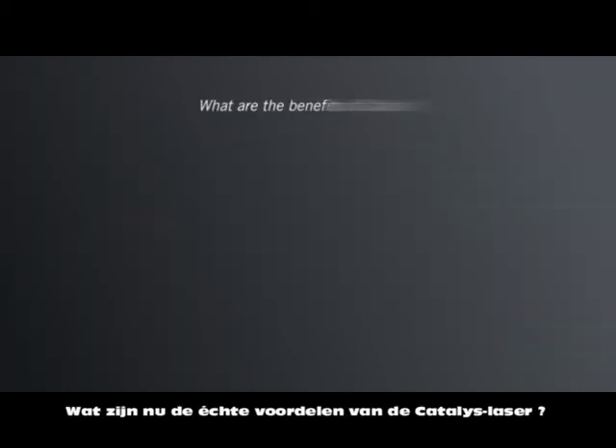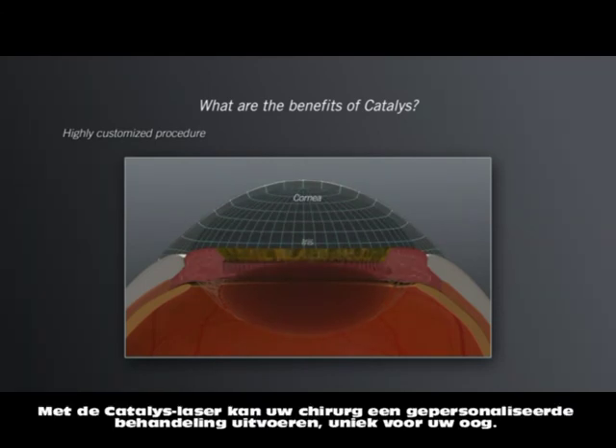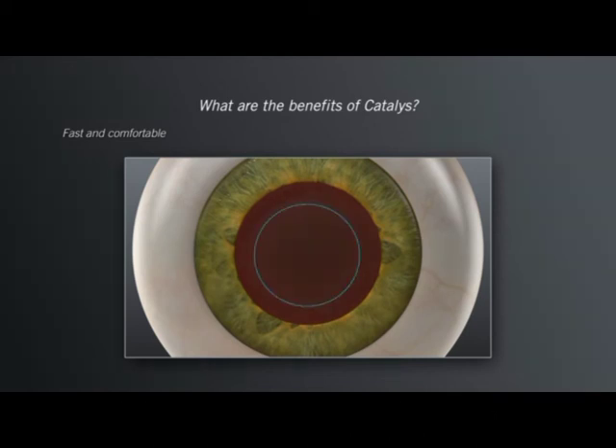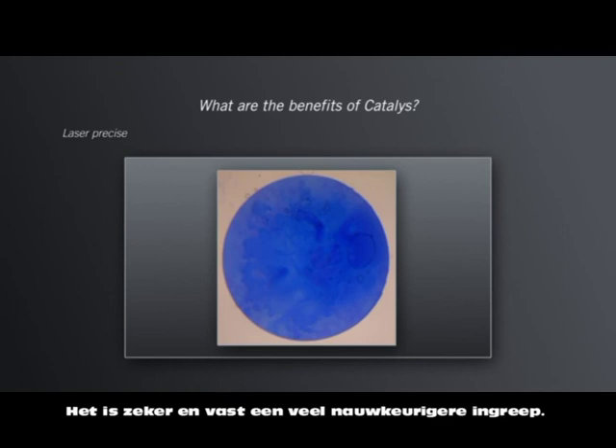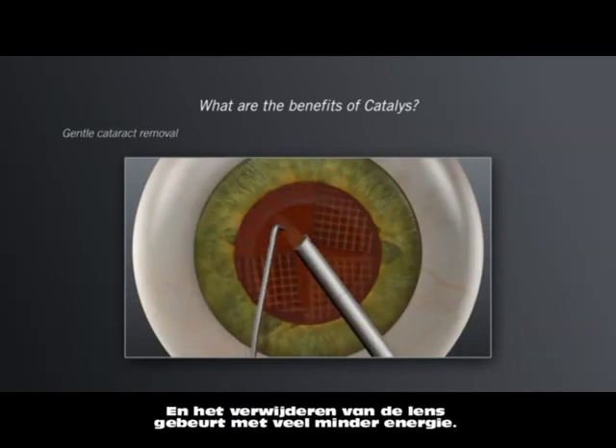What are the benefits of Catalyst? With Catalyst, your surgeon can provide you with a highly customized treatment with advanced 3D imaging, a fast treatment with little or no discomfort, a more precise treatment, and a gentler and easier cataract removal.